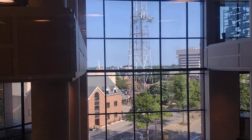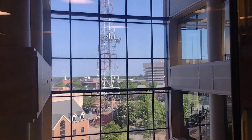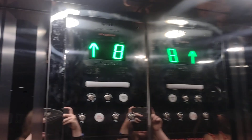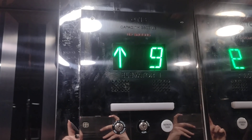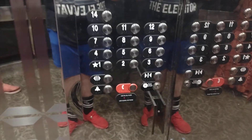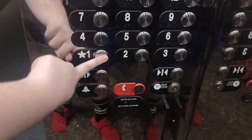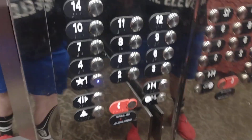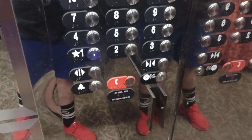Look at this building here. We're at 12. Down to 1. Door close button works — I like that. Let's get a cab view. It's a very nice elevator. Your fixtures — Series M2 fixtures. There's your phone.